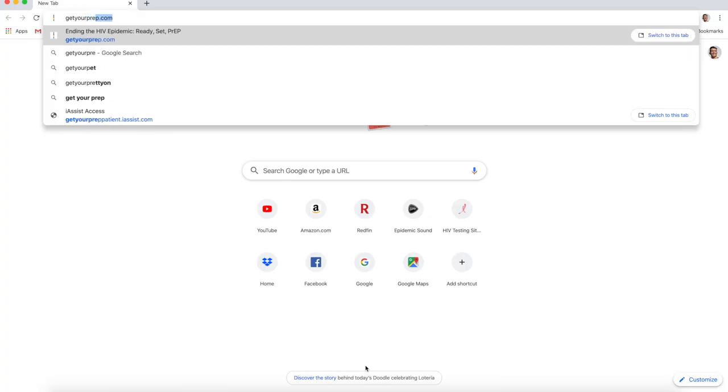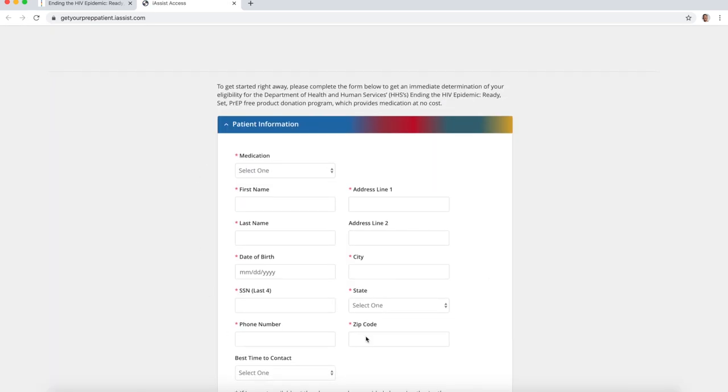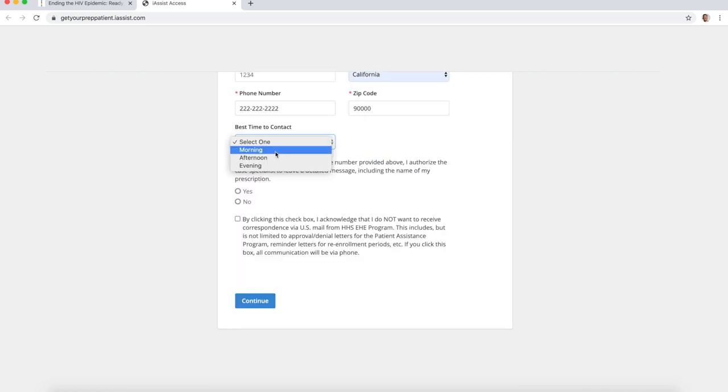Now I'll show you how to go through the enrollment process on getyourprep.com. Here we are at the homepage — click on 'individual' and fill out your personal information. Under medication, you have the option for either of the two PrEP medications: Descovy or Truvada. On the bottom, you have the option to choose the best time to contact you. There are two privacy options: one is about whether someone can leave a detailed message in your voicemail — if you're the only one with access to your voicemail, you can say yes; if others might hear it, hit no. And if you don't want anyone to send you physical mail, click that box.